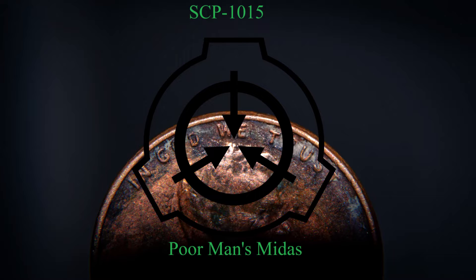SCP-1015: Poor Man's Midas. Object Class: Safe. Special Containment Procedures: SCP-1015-1 is to be contained in a passcode-locked safe in a 2-meter by 2-meter room, supervised by one guard at all times.